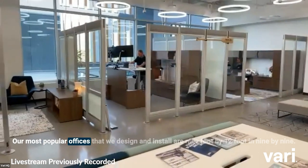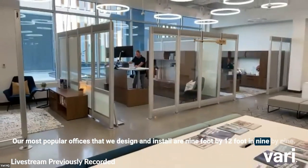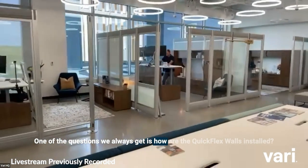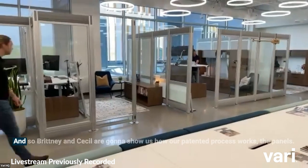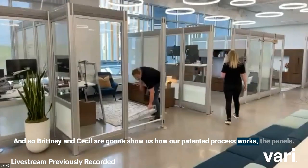We can build a variety of sizes of private offices and define space without any hard wall construction. Our most popular offices that we design and install are 9-foot by 12-foot and 9 by 9. One of the questions we always get is how are the Quick Flex walls installed?